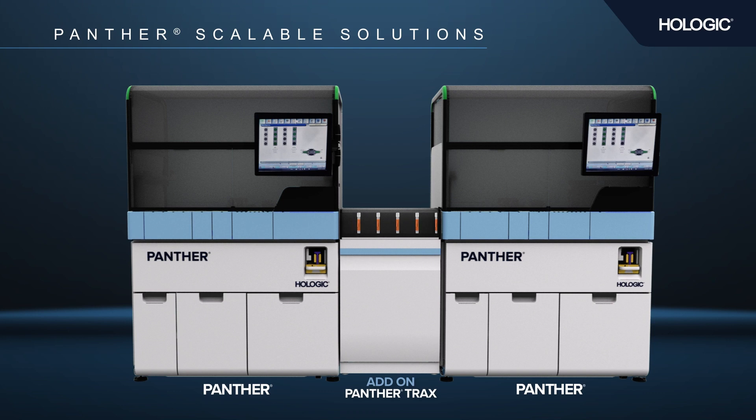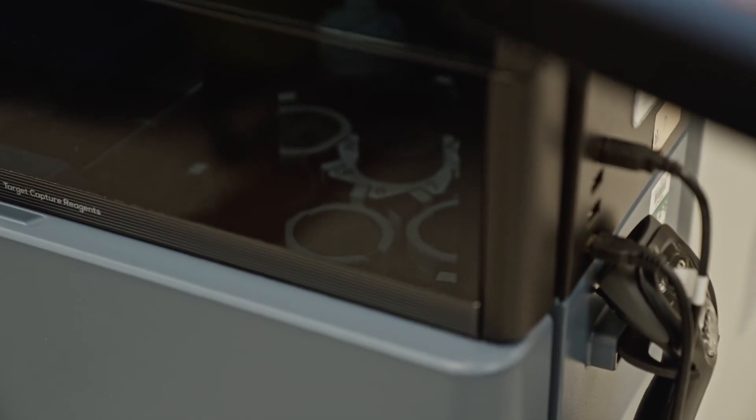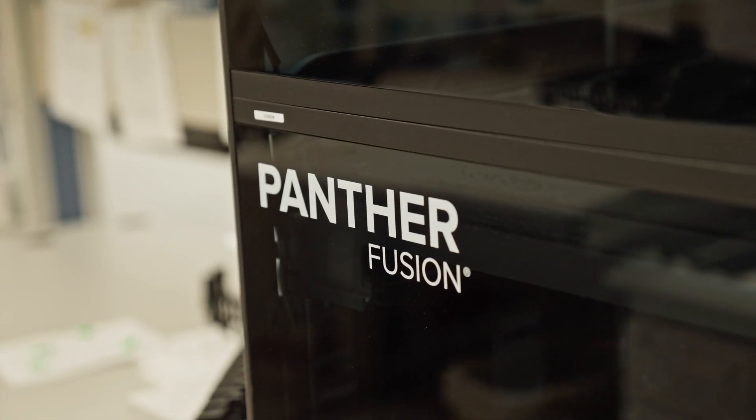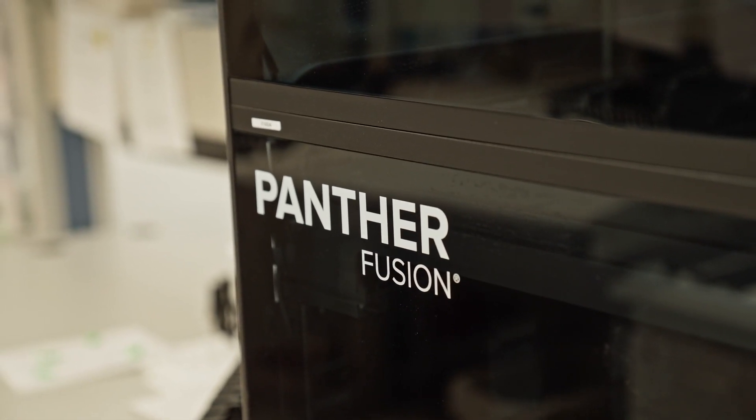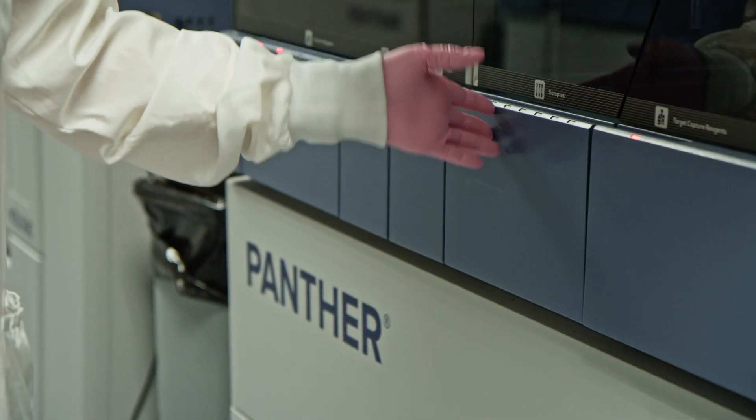Panther's scalable solutions allow us to grow at our own pace. The ability to scale up as we please, and with which instruments we want, is also very important. In our lab, we started with Panther, then added Fusion, Link, and Plus over time.